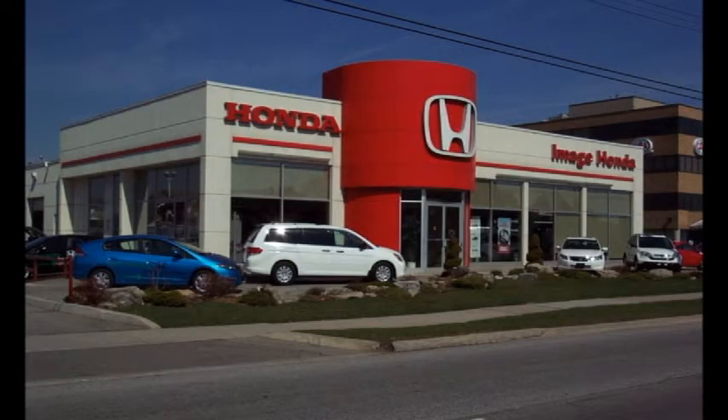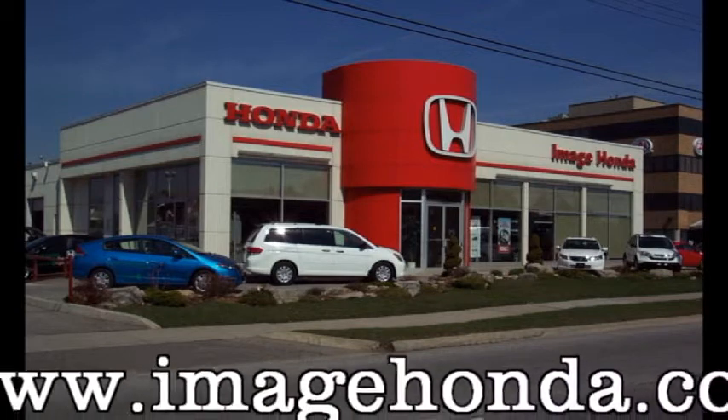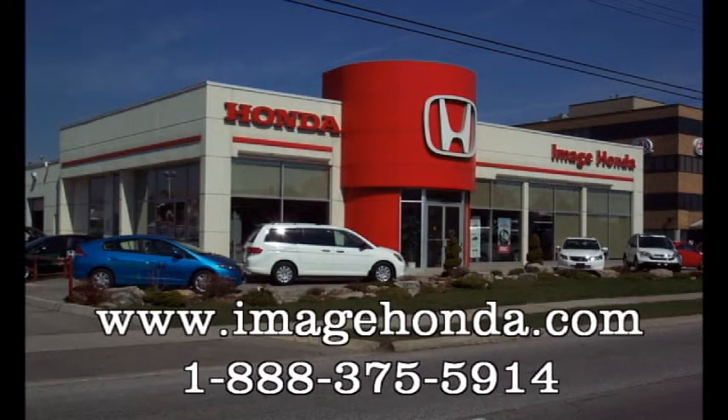If you'd like more information on this or any one of our vehicles at Image Honda, please contact us at 1-888-375-5914 or visit us at imagehonda.com.